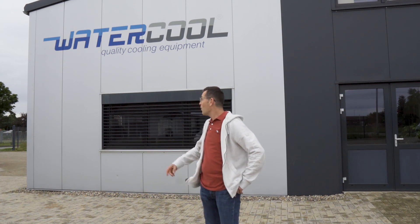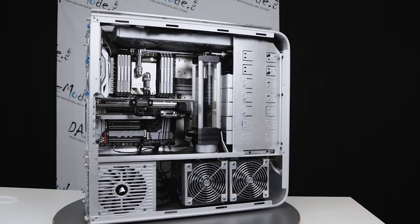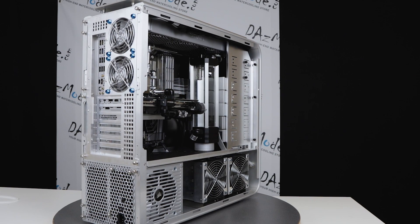Hello everybody, Dadis here. Today I have a very special video for all of you, and a very special day for myself. We're visiting Germany for Gamescom and some other activities as a family, but we also drove all the way to see Watercool. I'm a big fan of this company and their products — Heat Killers — I have three units in my personal retro build.